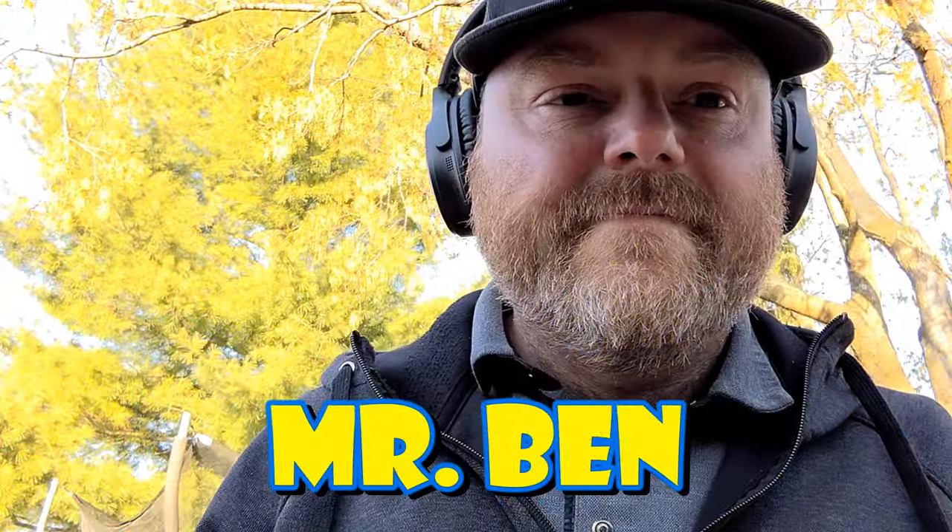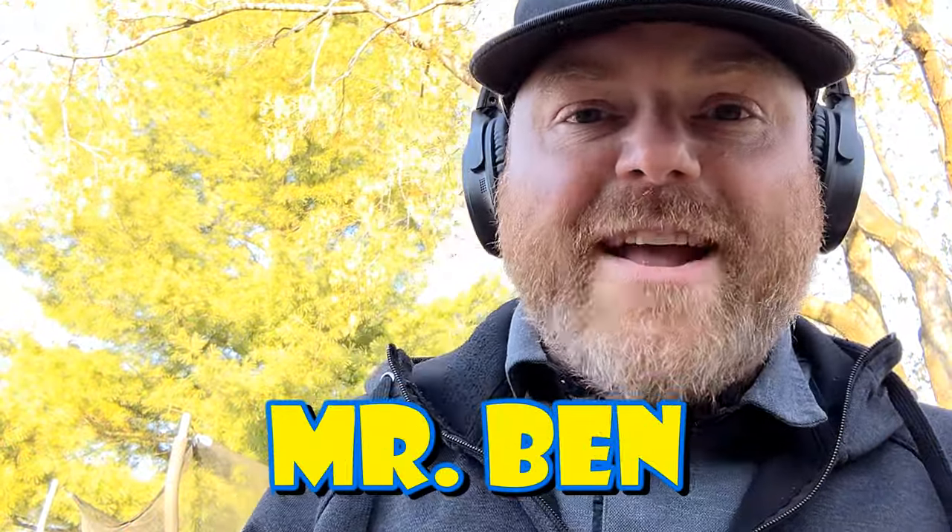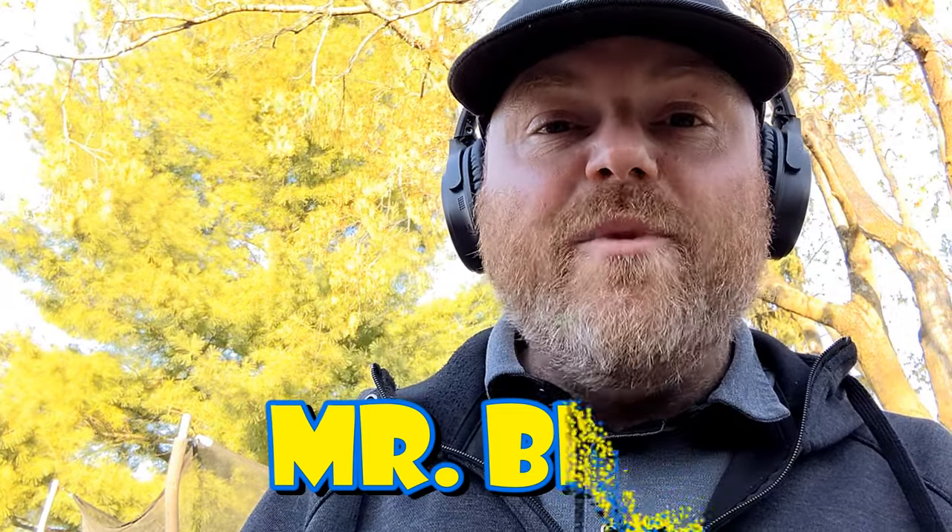All aboard! Hi friends, Mr. Ben here. I hope everyone has had a great week and are having a great day today.